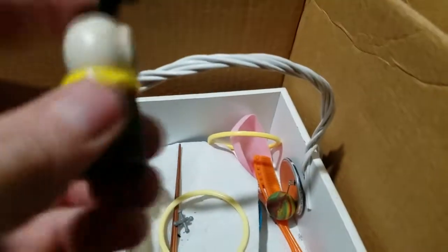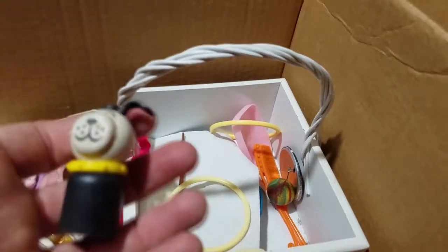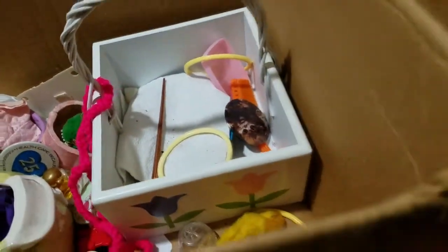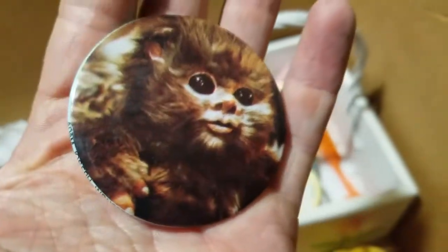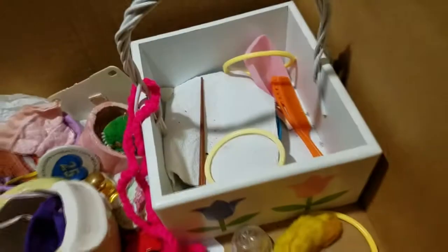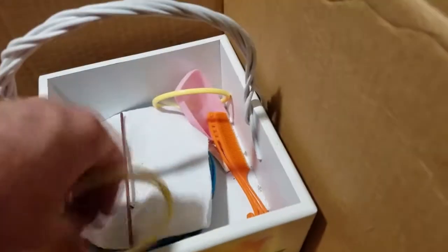Got an old Fisher Price dog - it's a wood one but that's broken, oh well. Old super ball and a jack. And an Ewok pin - Adam Joseph Industries, I think that's an Ewok. Let's see here, 1983 Lucasfilm - yep, that's definitely an Ewok. And an old doll hairbrush.